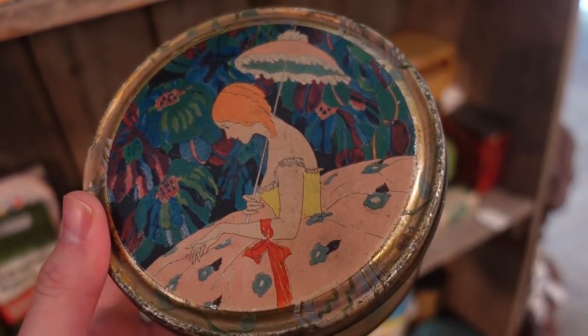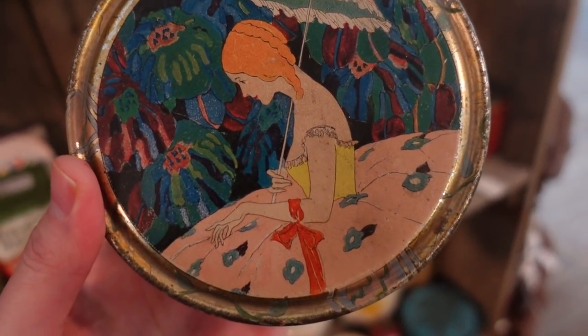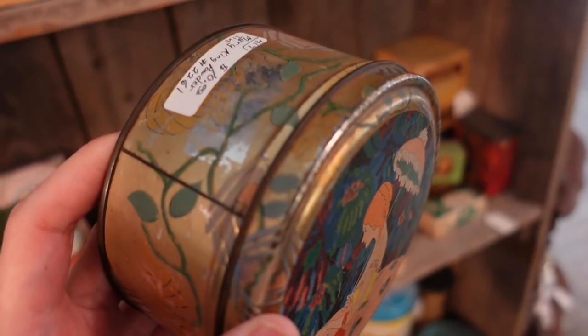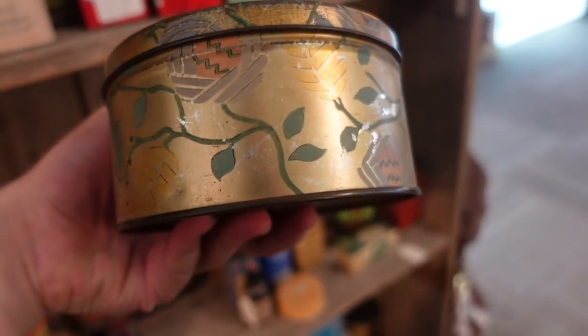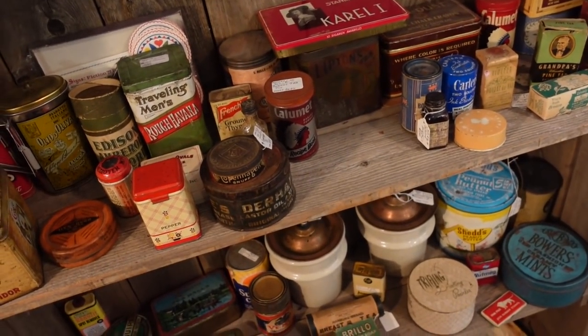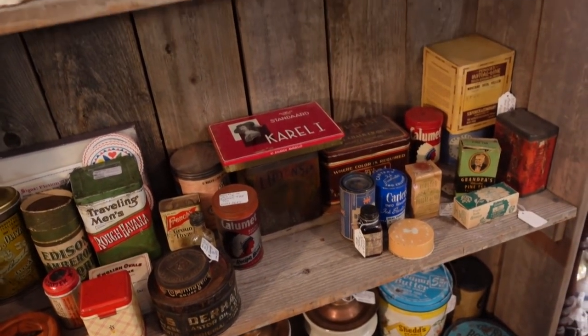I adore this tin — it has this girl on it with her umbrella. She's in deep thought. That is beautiful. It's $10 and it has such an Art Nouveau vibe to it. So many nice tins in this booth.